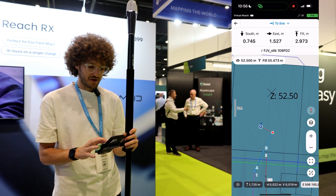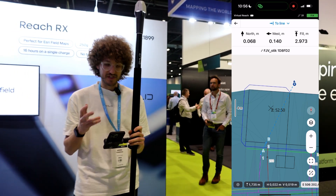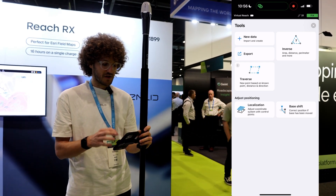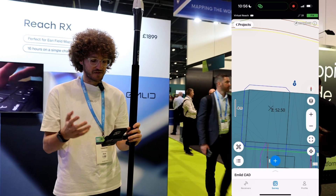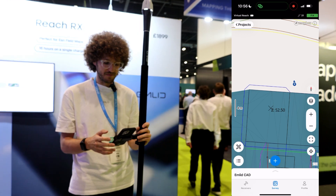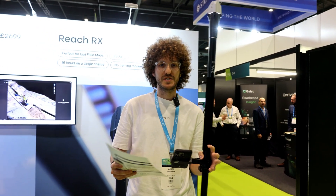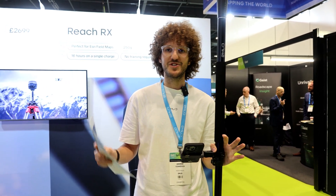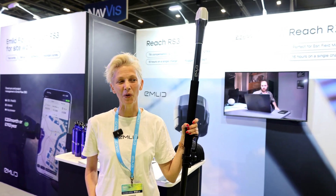We'll release stakeout with offset pretty soon, so this is just a quick sneak peek of the CAD functions. We also have inverse and traverse tools you can use on the phone and in our web application, plus localization and base shift. All the functions I showed are under a paywall — you can get access for a small fee per month or per year. However, for survey school students, all these functions are accessible for free — just ask and we'll provide access.